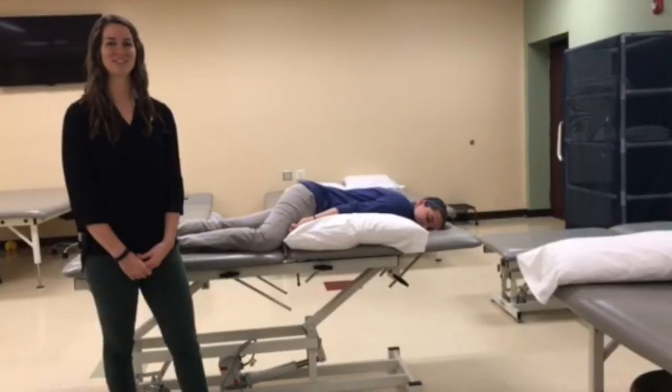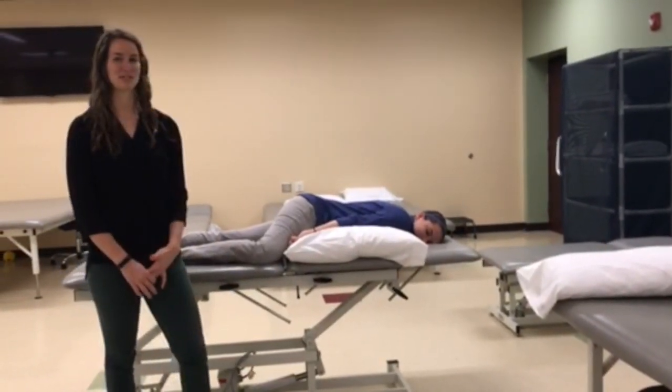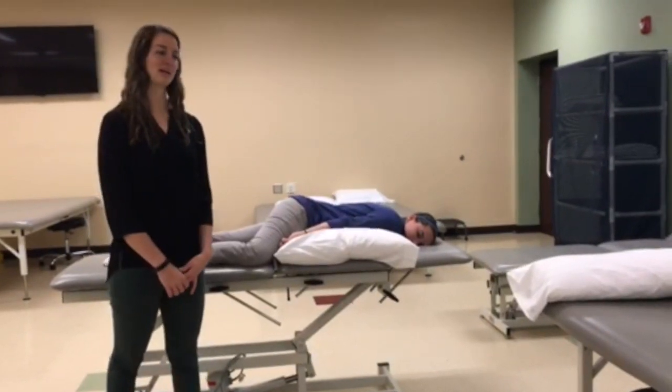This is the postural drainage position for the right posterior segments of the upper lobe. The patient is positioned prone on a flat table with a pillow propped under their right side.